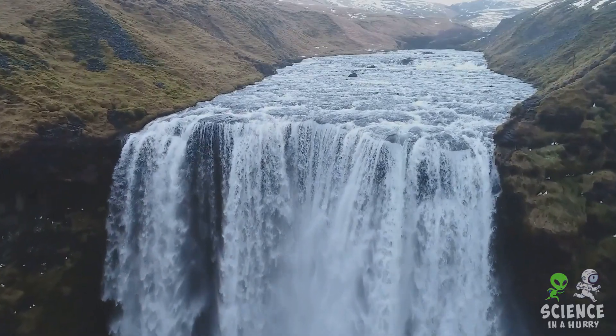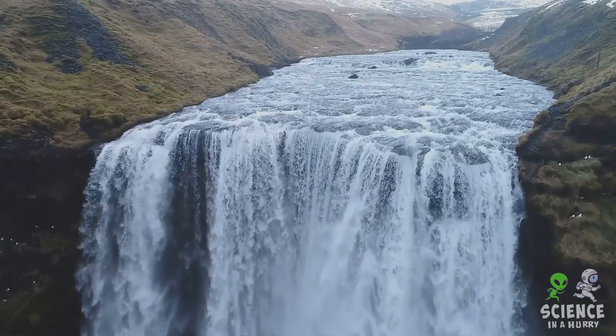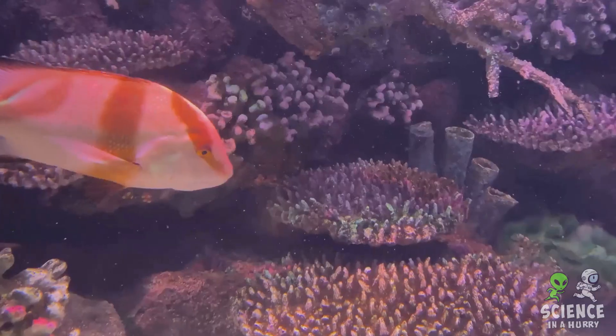Unlike the oceans, these freshwater bodies don't have a continuous supply of salt. Sure, they receive some from the surrounding land and rocks, but it's often carried away by outgoing rivers or locked up in sediments.